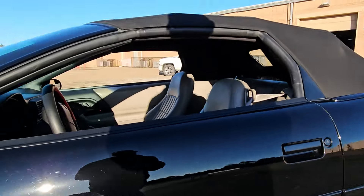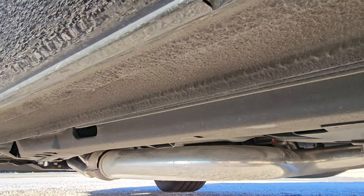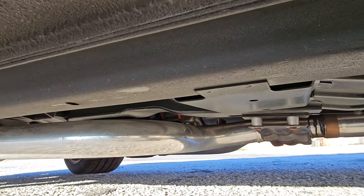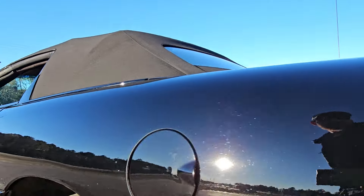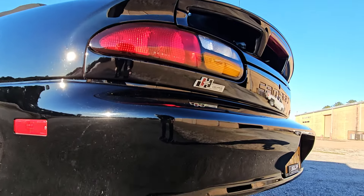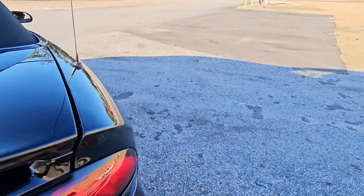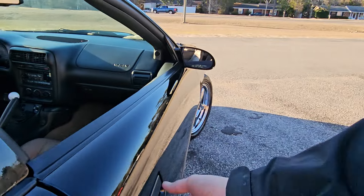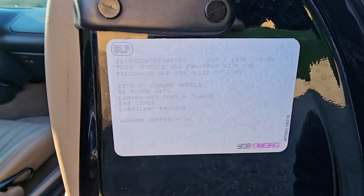It also has a stainless SLP exhaust with long tube headers and high-flow cats. It goes all the way back into a muffler with some stainless tips that come out. The documentation is in the trunk from SLP, and there's also a sticker in the door where it says what they did to it.